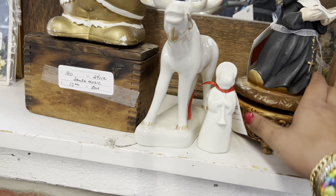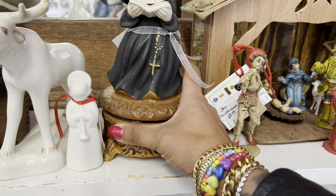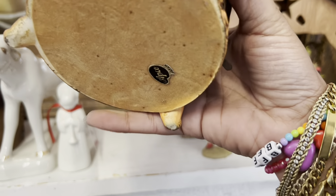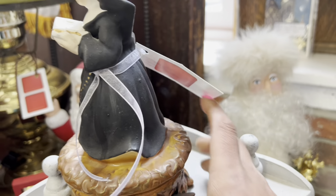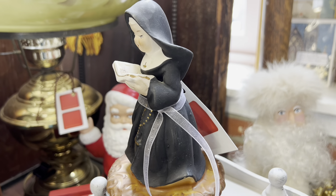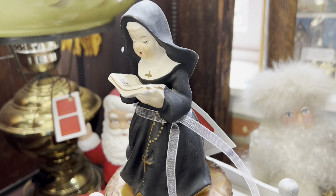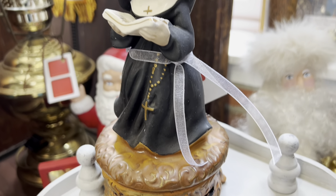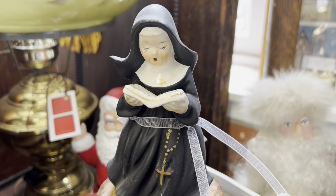I love the nun music box. I just recently had one like a week or two ago — they usually sell pretty quick. I'm really tempted, it's only $12. I could easily double my money, but since I just had one I think I'm gonna hold off.